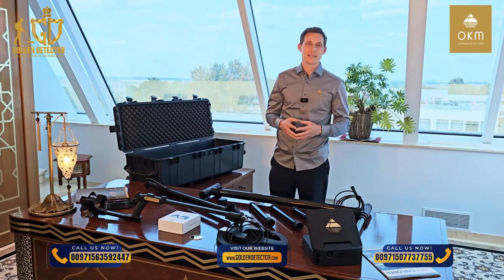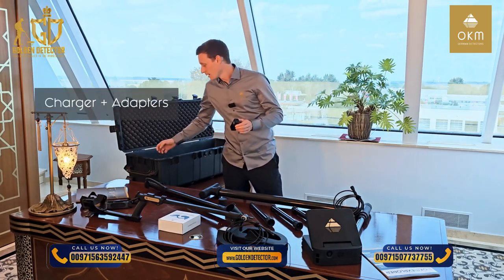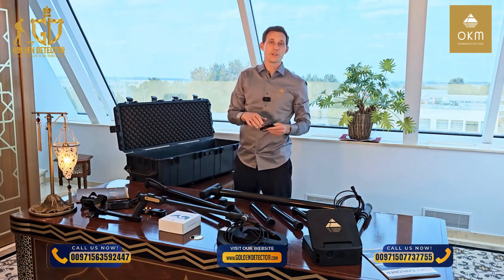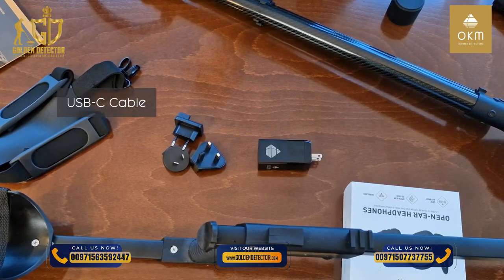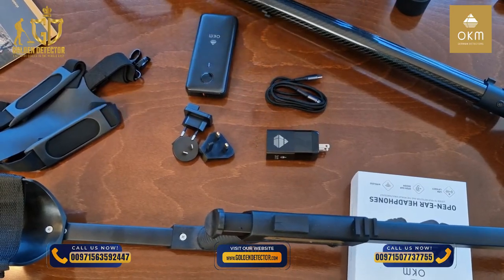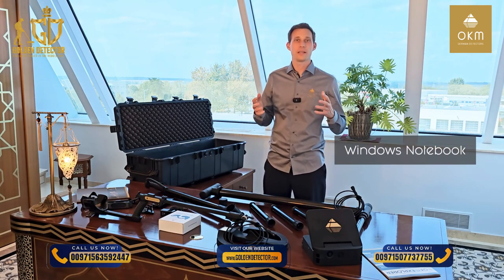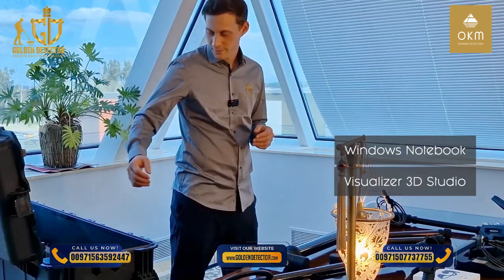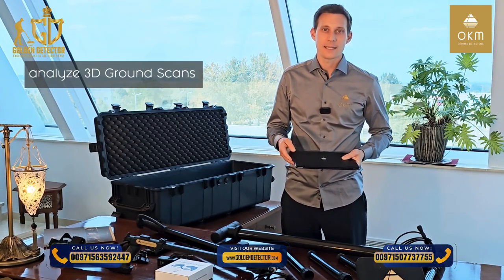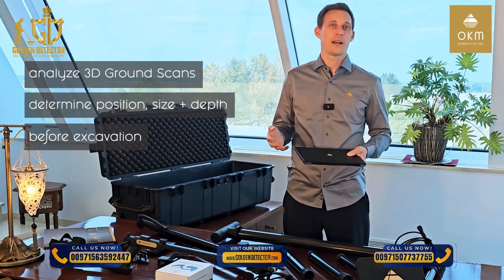We have included the following accessories in your EXP5500 Professional: the OKM charger with adapters for your region, the USB-C cable to transfer scan files and to charge the unit, and the power pack for more capacity. Last but not least, the EXP5500 Professional comes with a Windows notebook with pre-installed Visualizer 3D Studio Professional Edition. Our software allows you to analyze 3D ground scans in detail and determine the position, the size and the depth of detected targets before excavation.